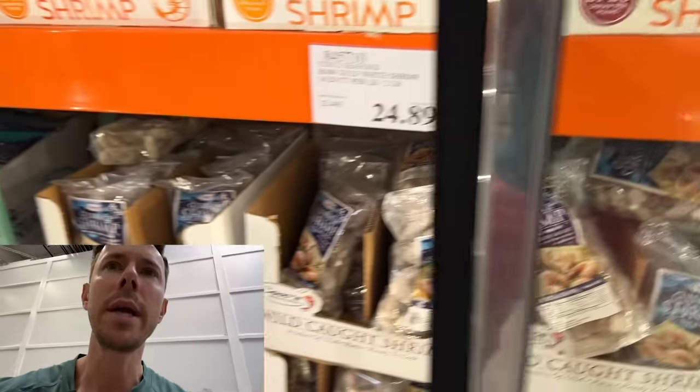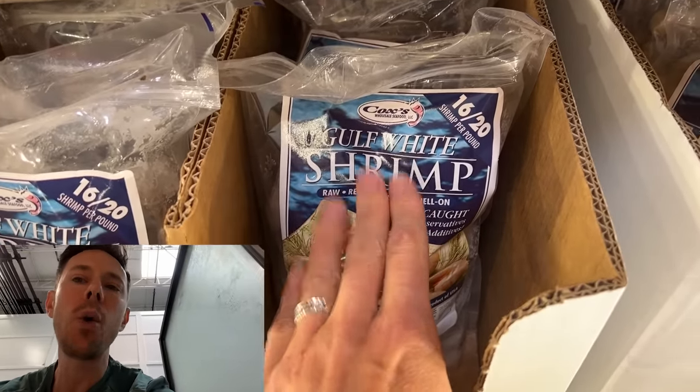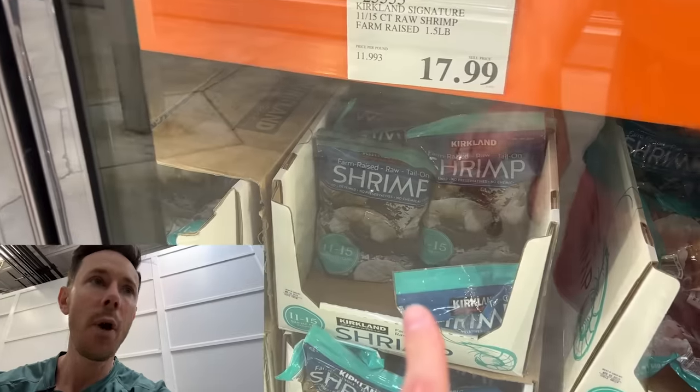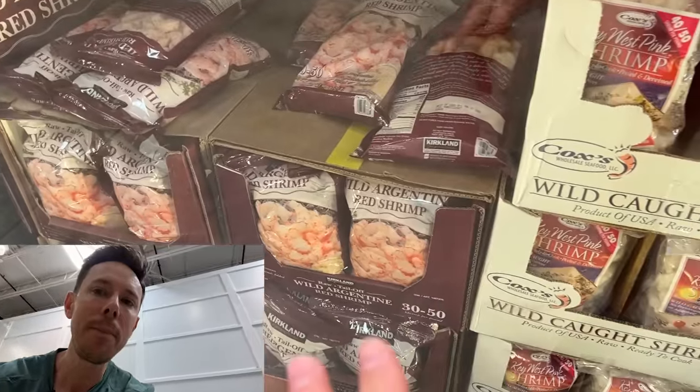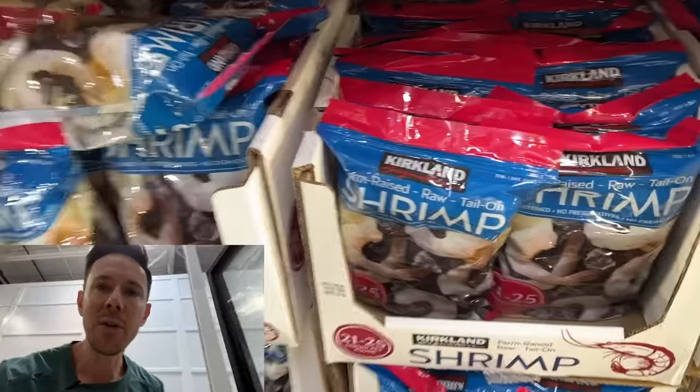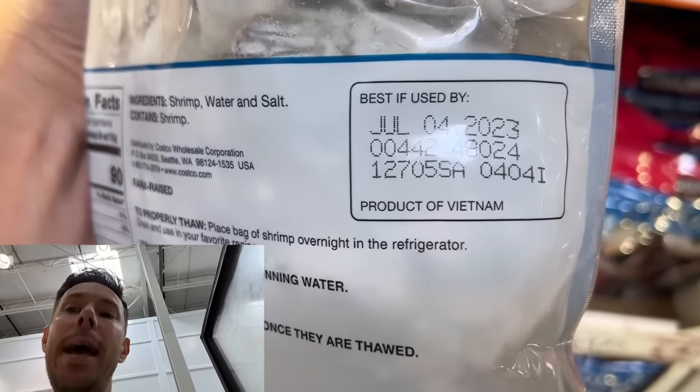The same wild-caught versus farm-raised principle is true for shrimp. We have so much Gulf of Mexico and local domestic wild-caught shrimp in the U.S. — there's no reason to buy farm-raised. We have wild-caught Key West Florida, Argentinian red shrimp, and Gulf of Mexico. Farm-raised shrimp is almost always from Southeast Asia — this one's from Vietnam — and the quality is not good. Same problems as the salmon: overcrowded pens, bad feed, and they can employ slave labor for the shrimping business. Watch the Netflix documentary Sea Spiracy. Get wild-caught shrimp; there's no reason to get farm-raised.